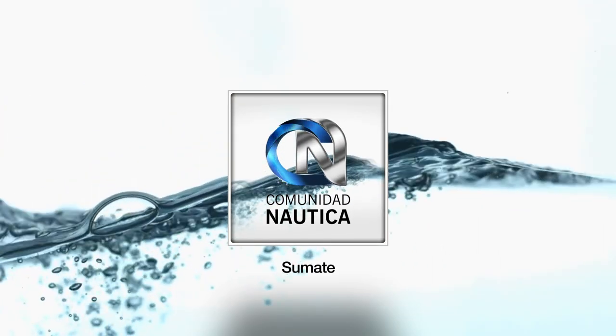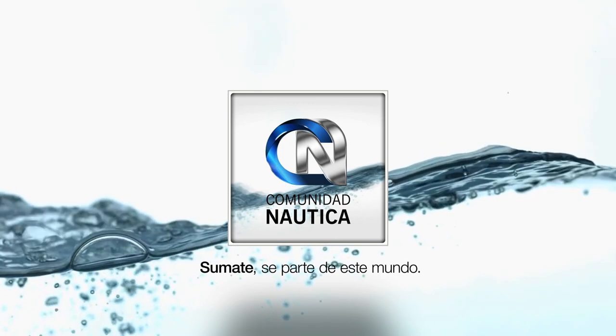ComunidadNautica.com, sumate, sé parte de este mundo. Y si todavía no lo hiciste, acercate a los principales kioscos de Capital y del Conurbano para conseguir Paralelo Zero Magazine. Si sos muy tecnológico, podés ingresar a www.comunidadnautica.com.ar